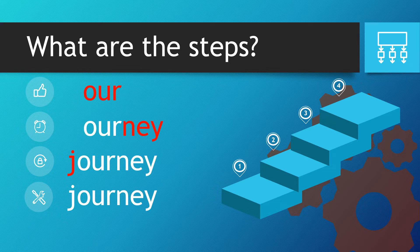It works backwards — the Y, the E and the N — next to the word 'our'. Finally we have the J at the front, and that gives us the word journey.